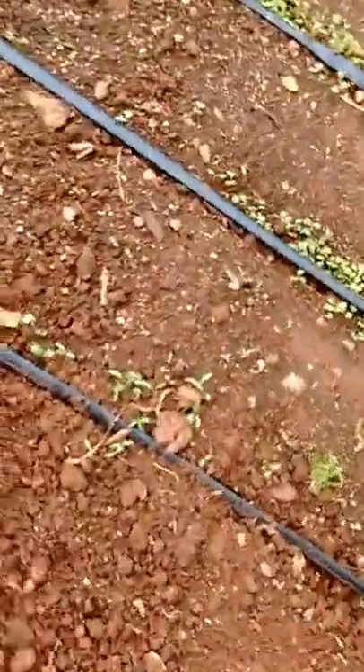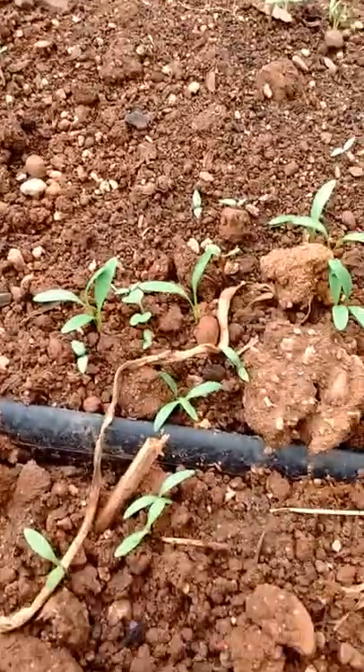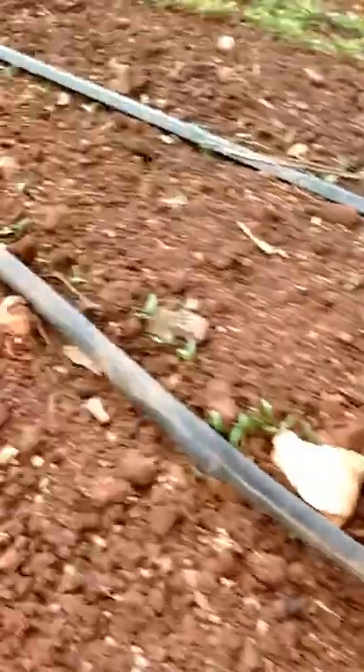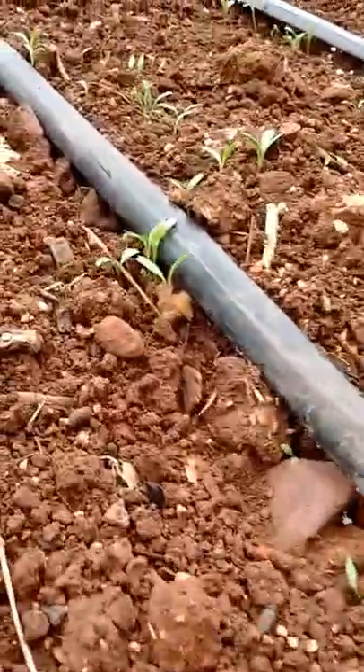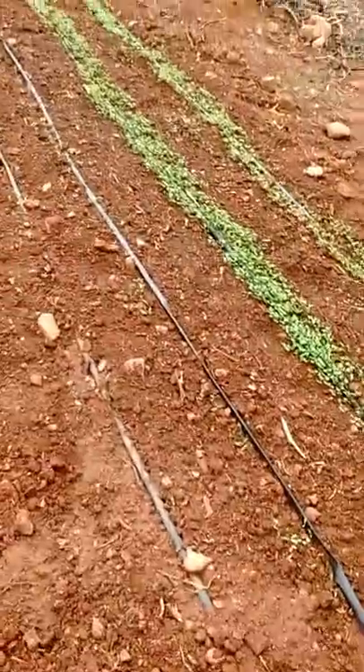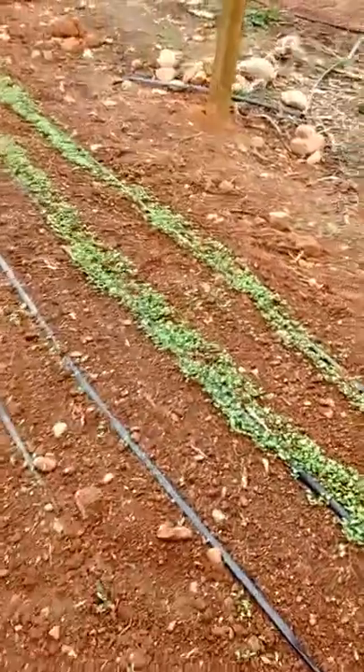I've got the cilantro coming up beautifully as well — just a little head even, that's good. You can see it all coming up there. We've got two lines of cilantro. It came up later than the arugula, and both were planted on the same day.